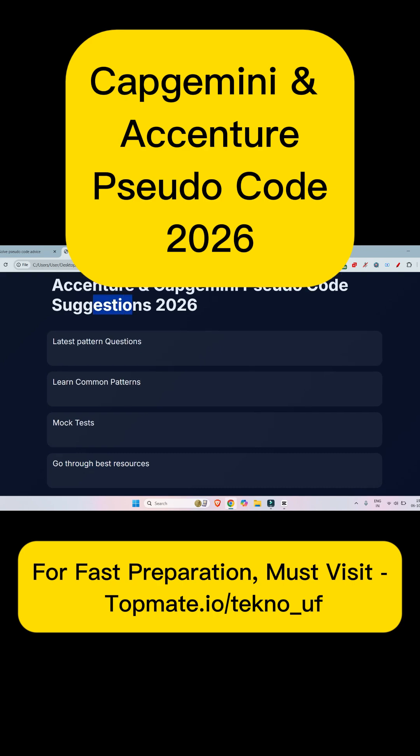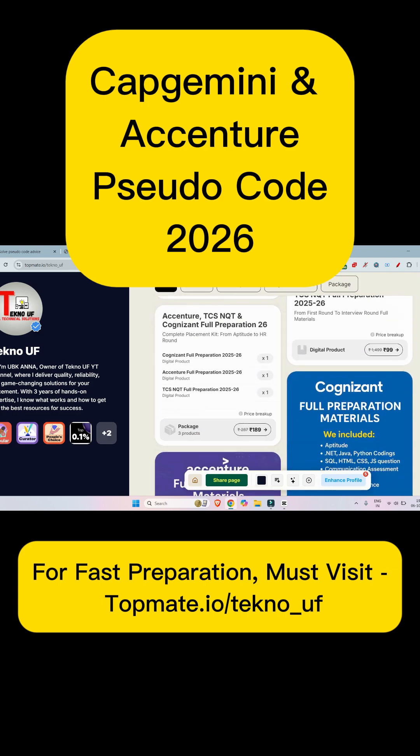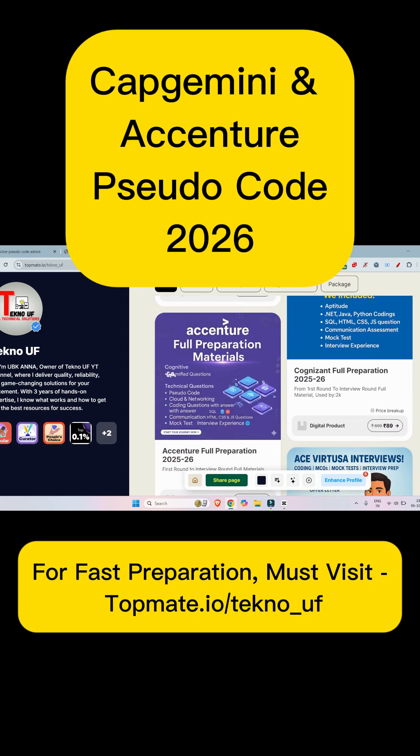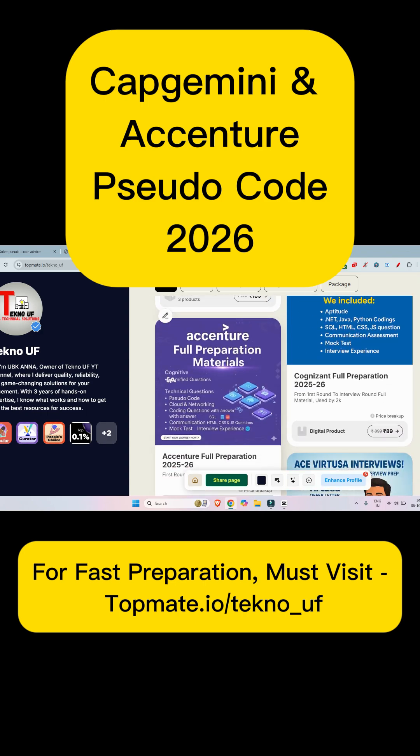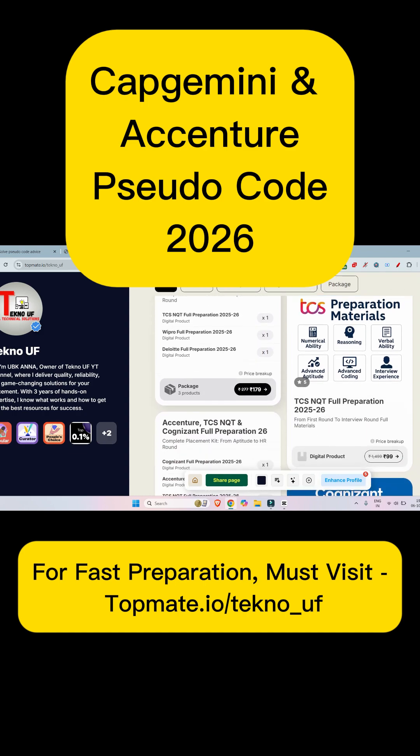The next thing is you have to follow the best resources available on the internet. You can find it anywhere, but it's also available at topmint.com. Please go through the link given in the description box or in the comment section — it will be very helpful. Here you will get all the Accenture materials and all the Capgemini materials, which will be very helpful for upcoming interviews, upcoming rounds, and upcoming technical and cognitive assessments. Please subscribe to Techno UF and don't forget to like and share with your friends.